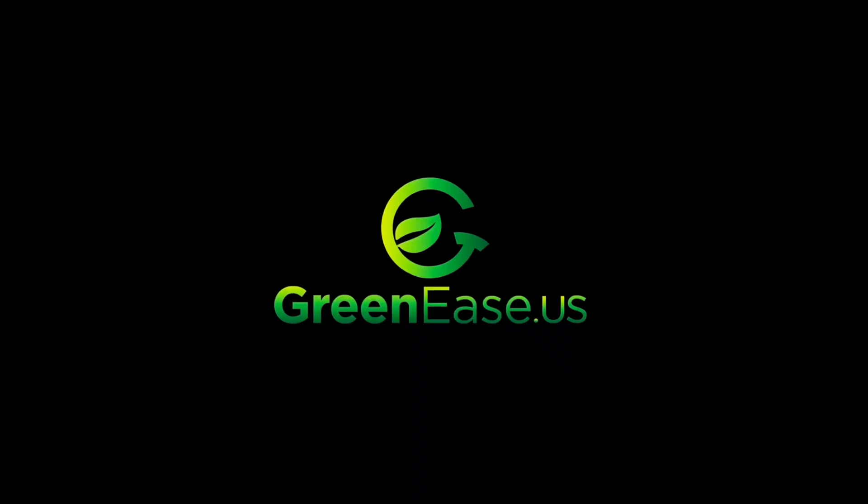Good luck, and definitely feel free to reach out. I want to impart the knowledge that I can and make useful content. Thank you, thanks for watching. You can find more great resources and awesome products over at greenease.us.